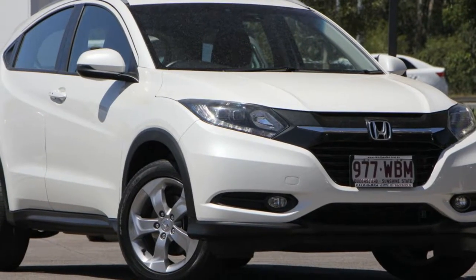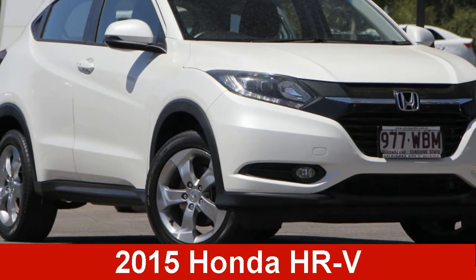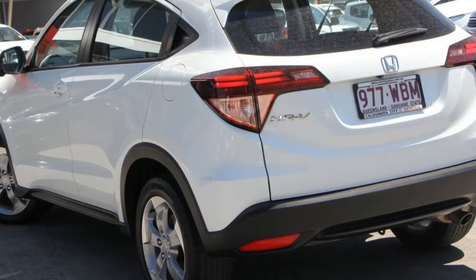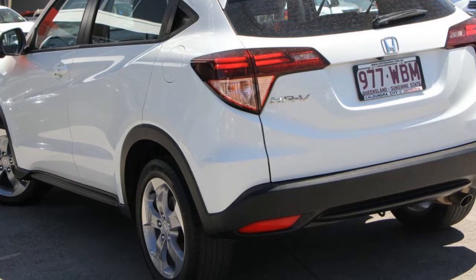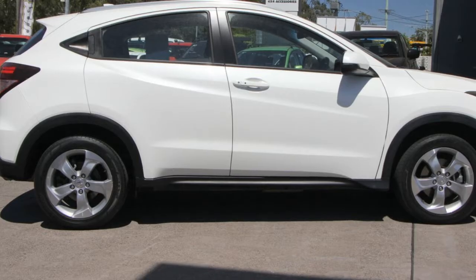We are proud to offer you this great value 2015 Honda. This has an efficient 1.8 litre engine and a smooth shifting automatic transmission. The attractive white exterior is complemented by its stylish interior.